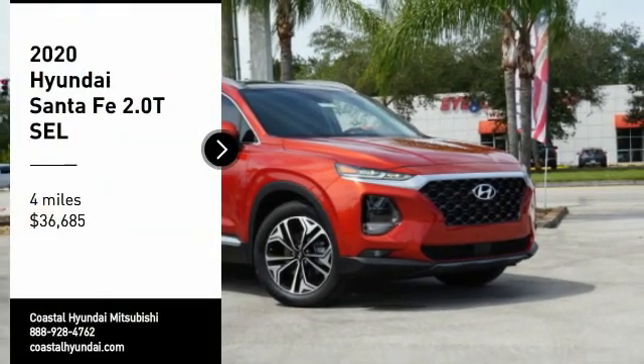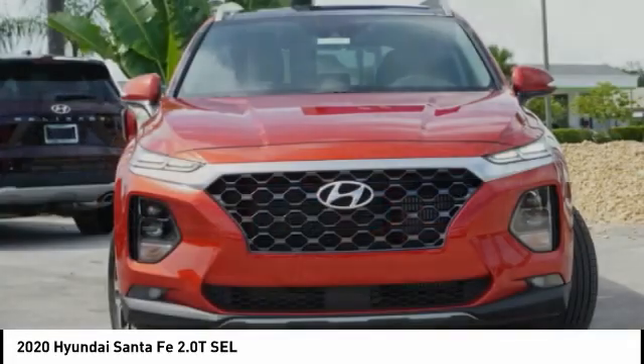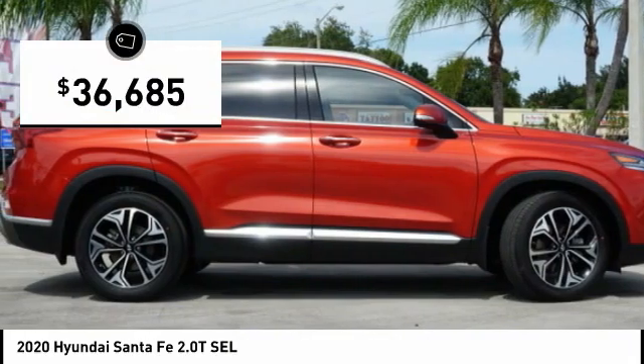Make a great choice today with the 2020 Santa Fe — style, quality, performance, value. Need we say more? And it is priced below $40,000.